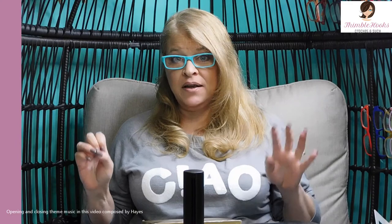Ciao friends, Beth with Thimblehooks. Thanks for stopping by. Today's wish list is my Opulent, Indulgent, Luxury, Oh My Gosh Hook Sets.